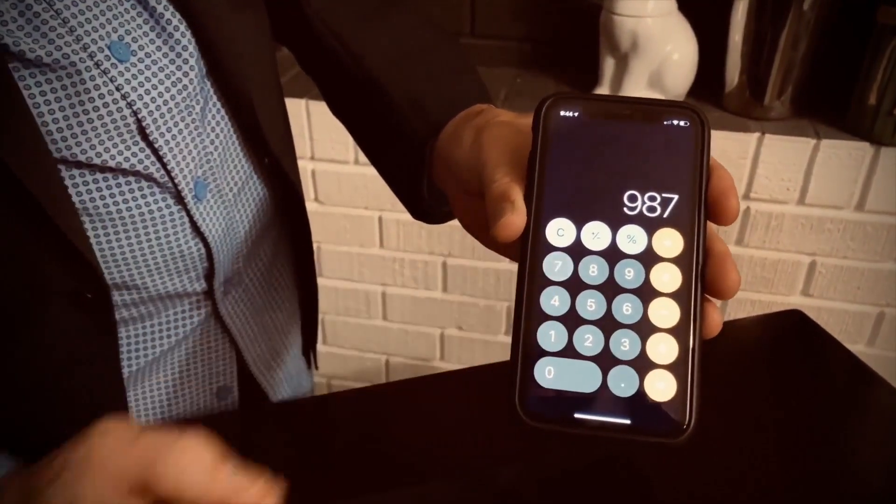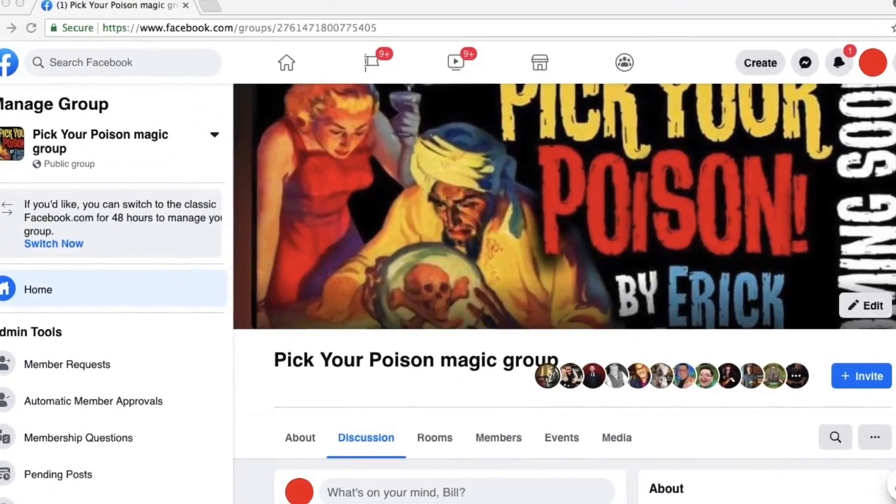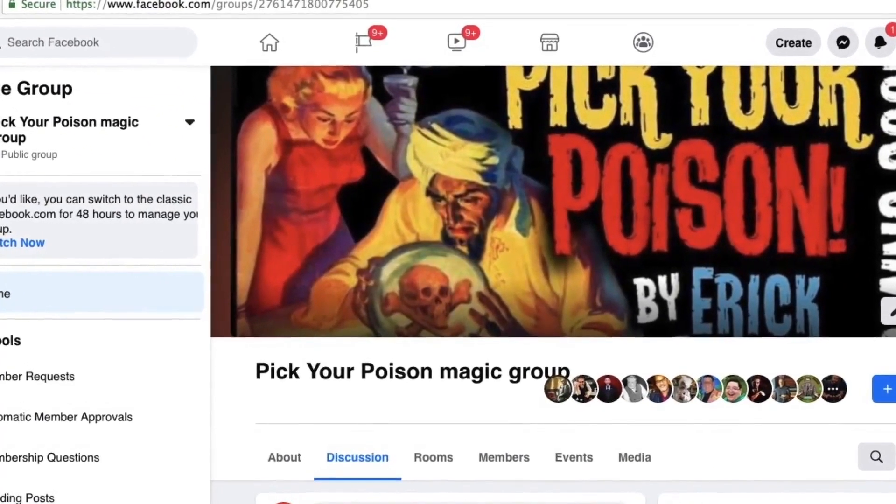The instructional video has multiple performances, a tutorial from Eric Olson, and numerous routine ideas, additions, bonus kickers, and a secret hidden effect built right into the props. Plus, you'll get an exclusive invitation to the private Pick Your Poison Facebook group.